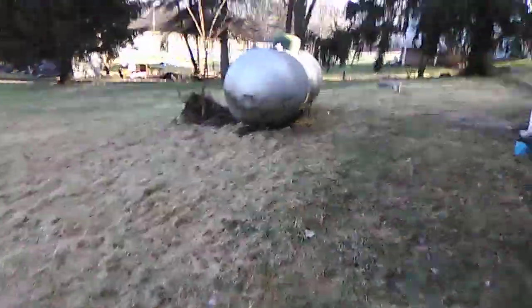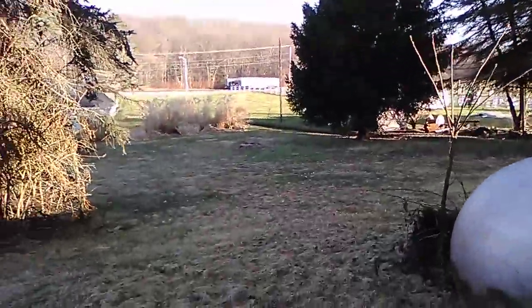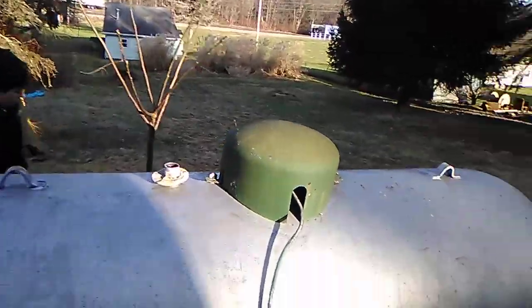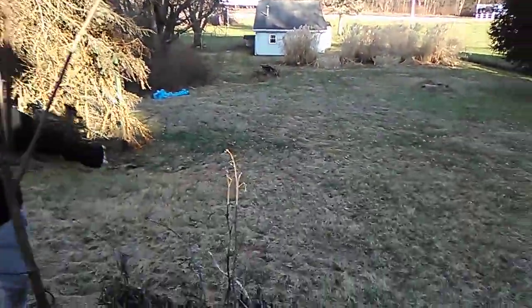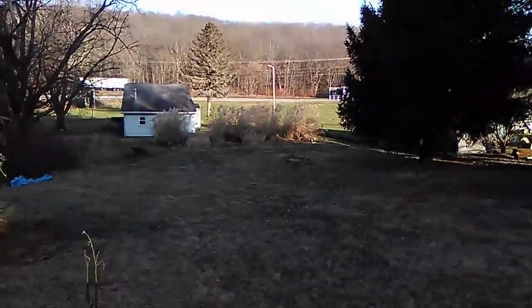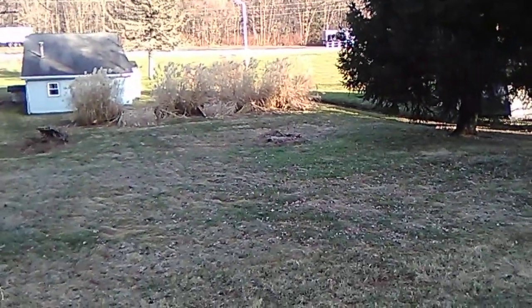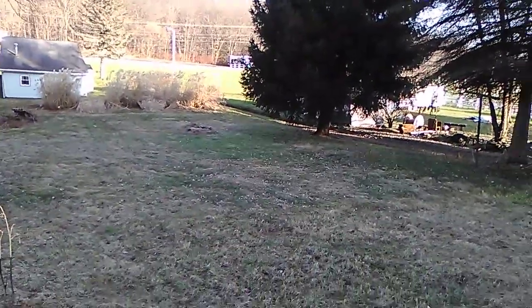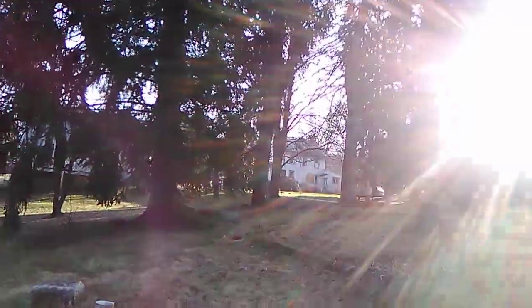This is the backyard. Obviously it was in better shape than it is now. That tree wasn't there. There used to be a shed down there where that big pile is. There was a shed there and there was a swing set. And then there was a fire pit right there — you can see it right there. Then all the trees and stuff. That's pretty much it.